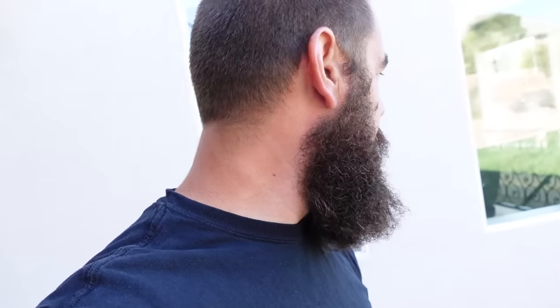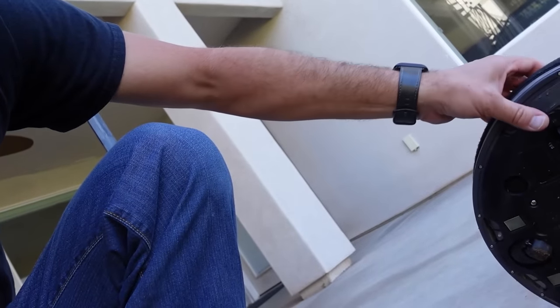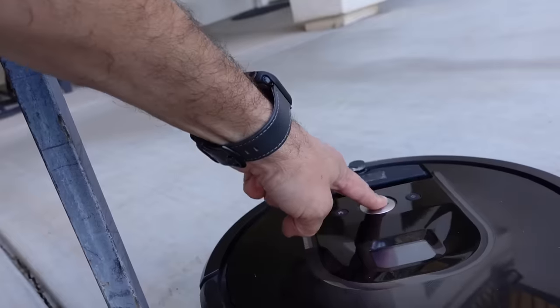I just looked out the window as I was eating my lunch. I looked out the window and this is what I saw — it does not belong here, but it happens sometimes. The vacuum came outside this morning when I had the door open, and I didn't know about it. It's been out here and it's in the mud — it's muddy, really muddy and wet.